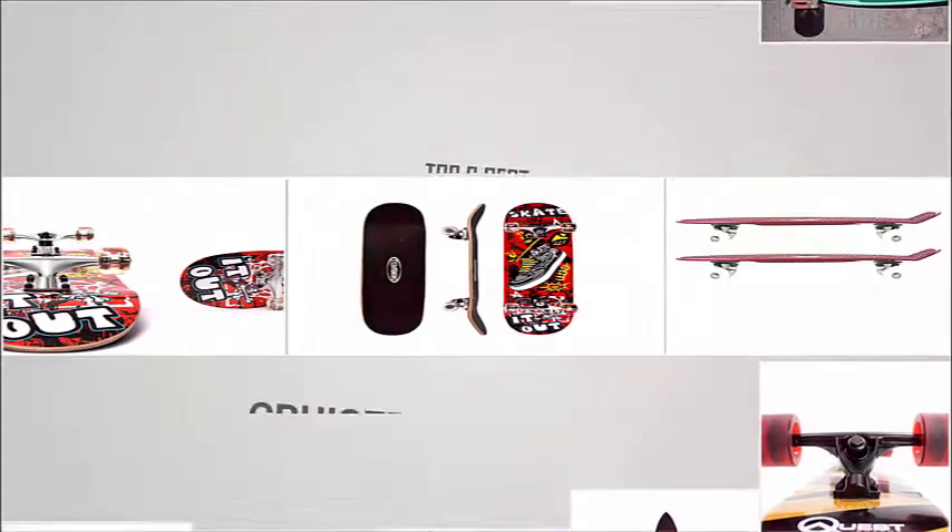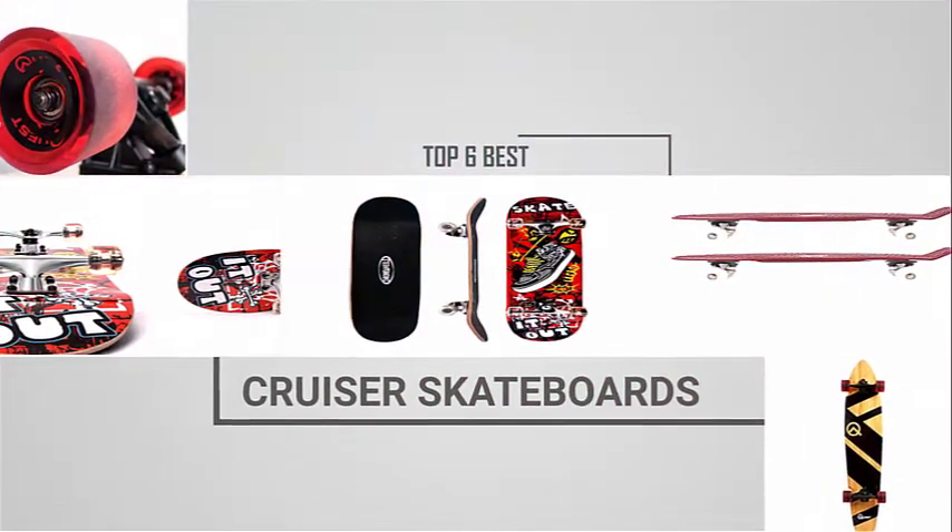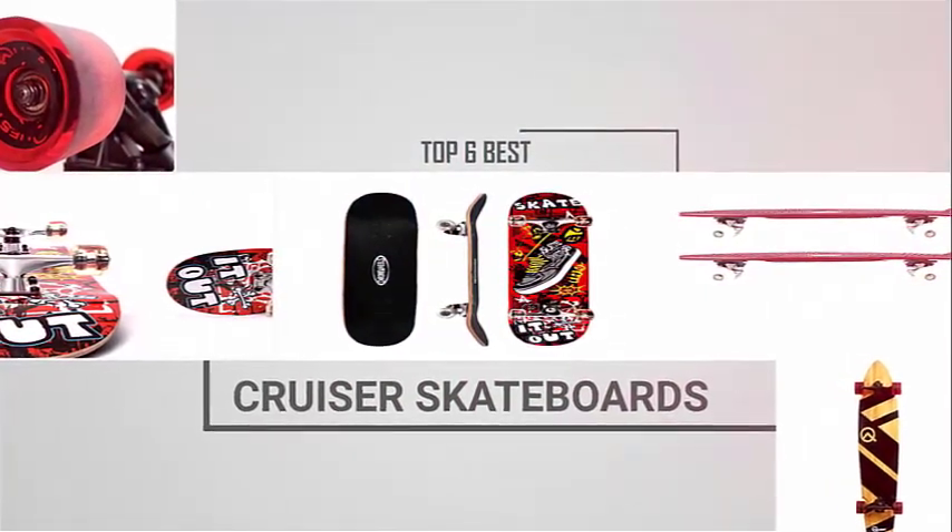Contrasted with ordinary skateboards, cruisers are longer, simpler to grasp, and more steady. Here are some of the best cruiser skateboards on the market today.